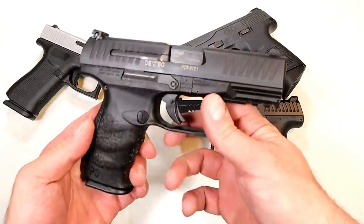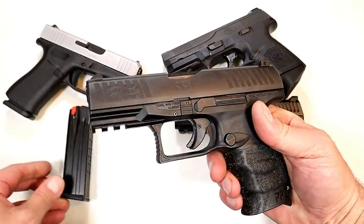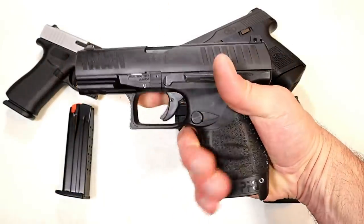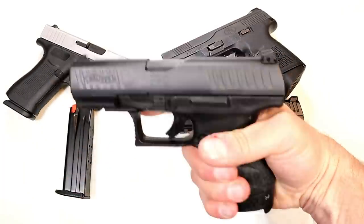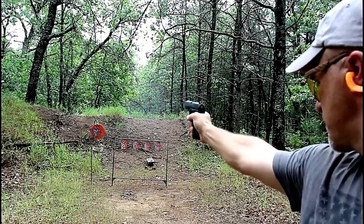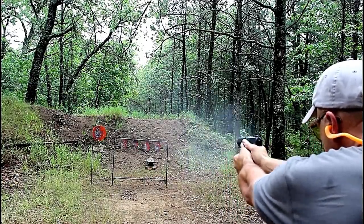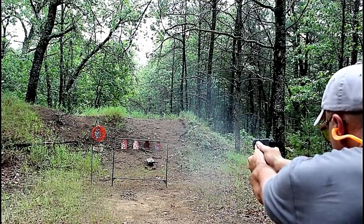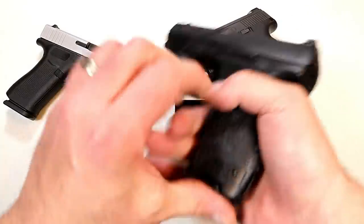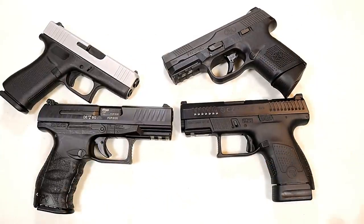Here we have the Walther PPQ with a four inch barrel, more of a compact size — a huge fan base with the PPQ line, and I'm part of that fan base. An incredible trigger, cross directional texturing on the grip, a rail. It's one of the lighter handguns in the polymer class, but a straight shooter and a nice handgun all around. Many people even carry these. I have to say I'm a fan, and I think this sample of four represents moderately priced handguns quite well.